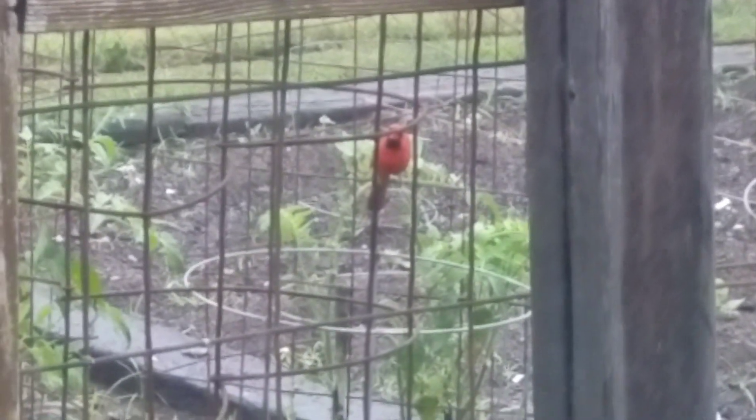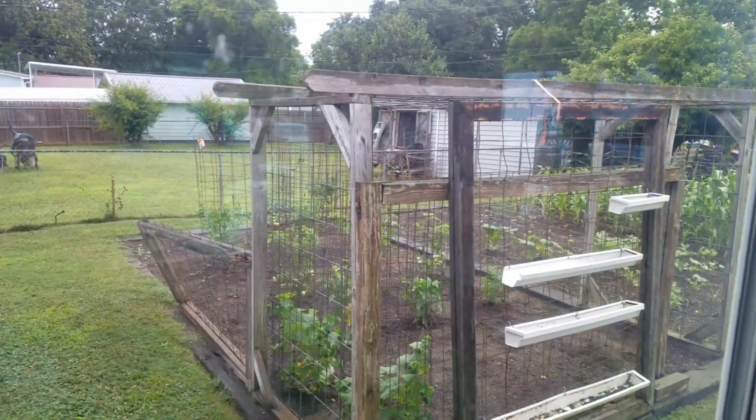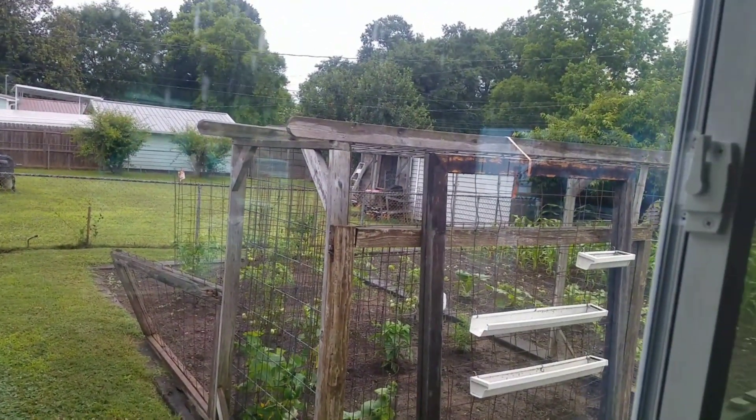There's a pretty red bird right there — the rain got me. Sitting here looking outside, it's just a nice little red bird.